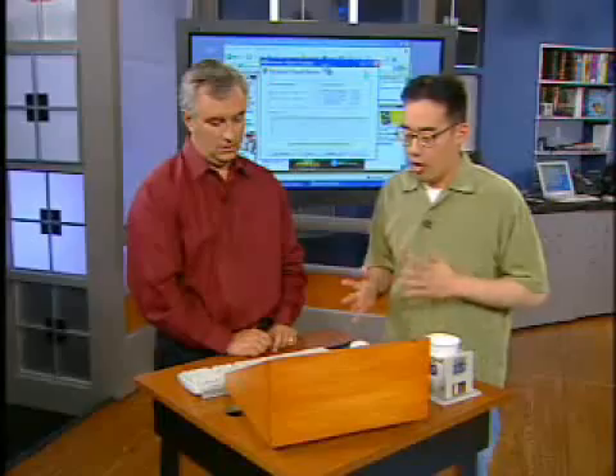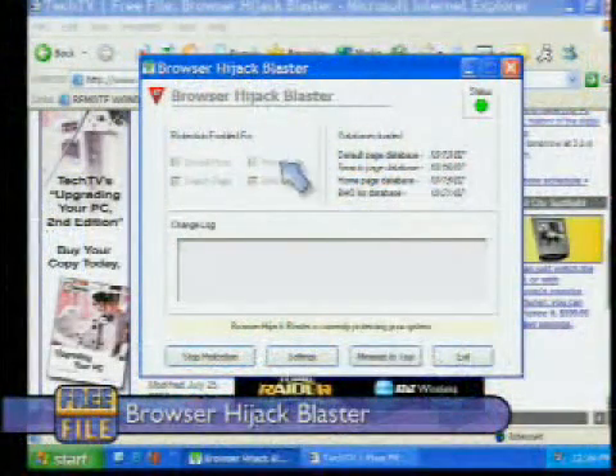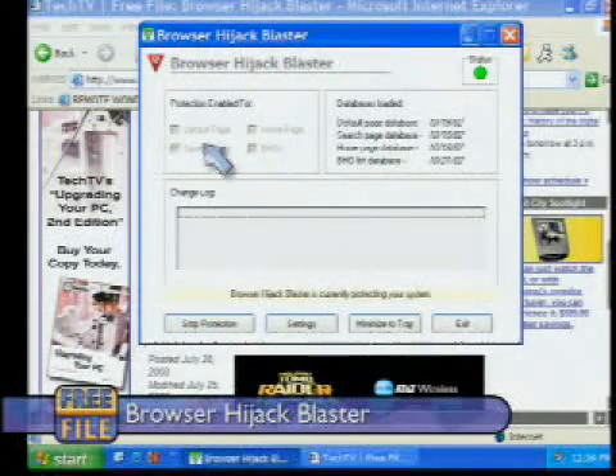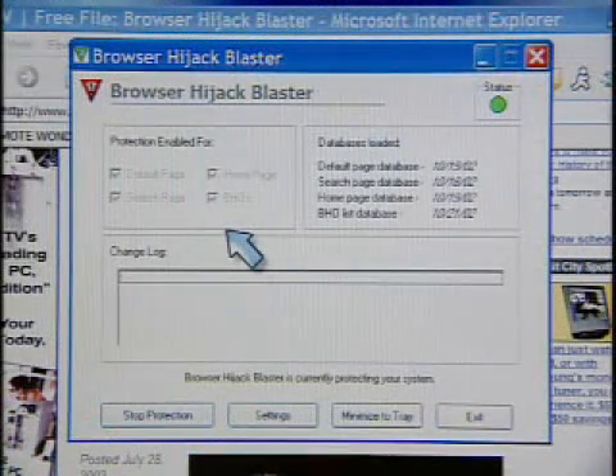So what Browser Hijack Blaster does is basically block all that kind of behavior available to Internet Explorer. It won't work with Mozilla. As you can see, there's really not much to the interface. Everything you see is already done for you, and there's a reason why it's grayed out — because you can't uncheck. The BHO list database contains browser helper objects, items that casino sites or other sites might use as pop-ups to help themselves to you.